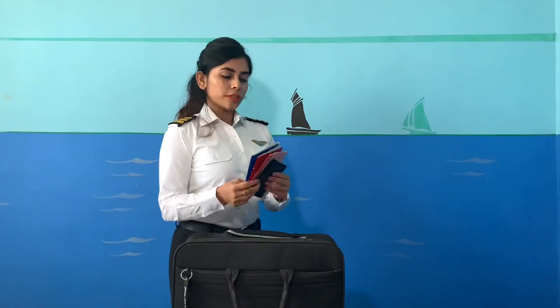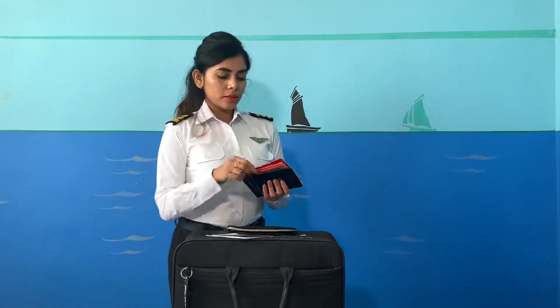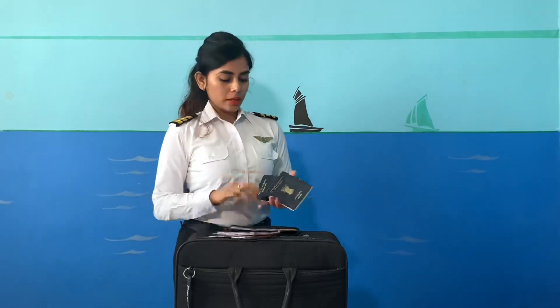First of all, the important thing is carrying all my licenses. This is my commercial pilot license. This one is the FRTOL, this one is the RTR. And the passports to travel internationally.